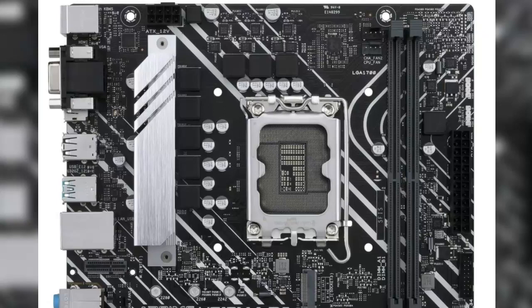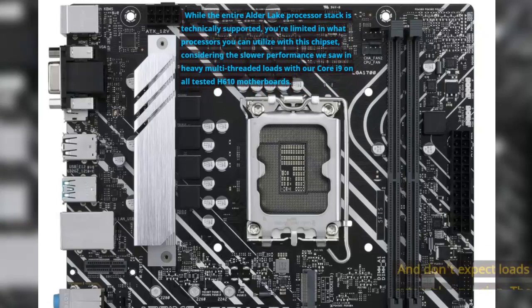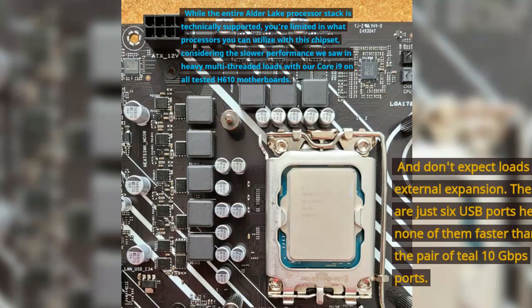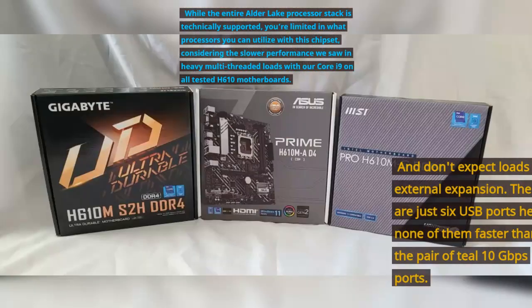While the entire Alder Lake processor stack is technically supported, you're limited in what processors you can utilize with this chipset, considering the slower performance we saw in heavy multi-threaded loads with our Core i9 on all tested H610 motherboards. And don't expect loads of external expansion — there are just 6 USB ports, none of them faster than the pair of dual 10Gbps ports.